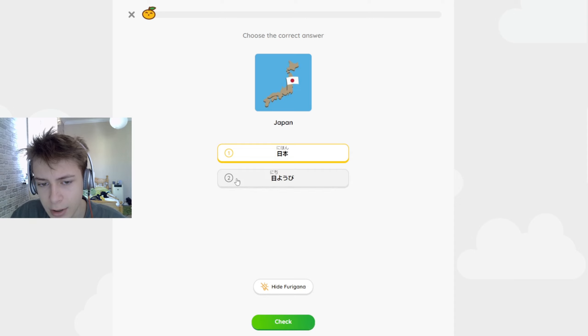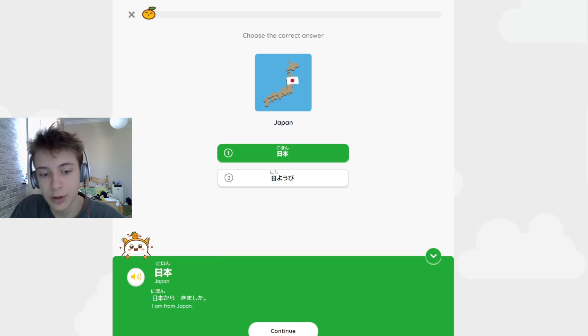It presents us with a word we should apparently translate — so nihon, or we have another option: nichiyobi. We can see that the hiragana on top says 'nichi,' but this symbol can also read as 'nihō' or just 'ni' — we don't know. It doesn't tell us. After we answer, it presents the word and its meaning, but again, no hiragana on top of each kanji, which is really confusing — especially since this will continue for the next 131 lessons.